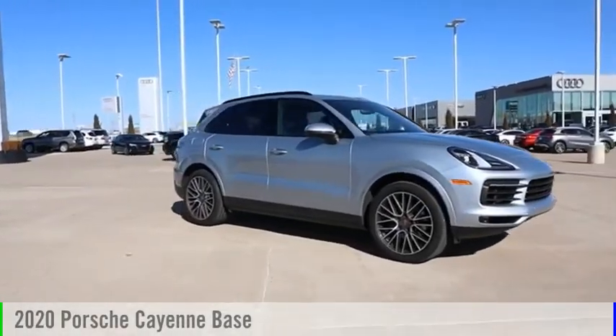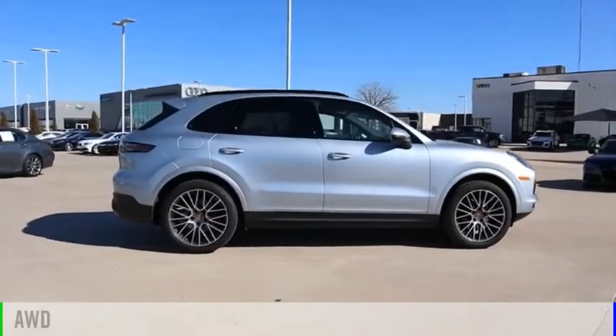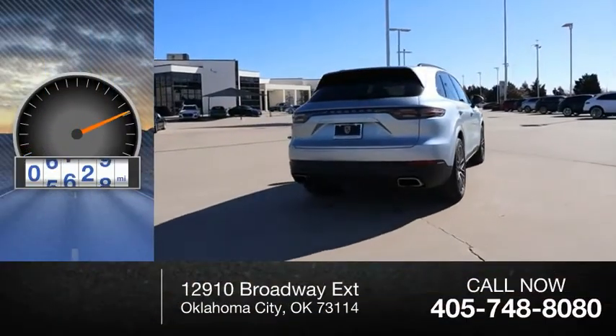Stop by and take a look at the 2020 Cayenne. This vehicle is powered by an all-wheel drive, six-cylinder, 3.0 liter engine. This vehicle has less than 8,000 miles.